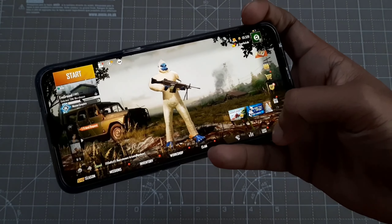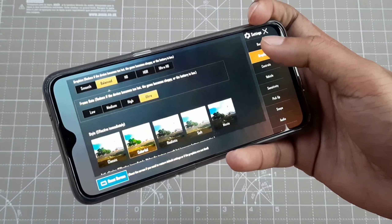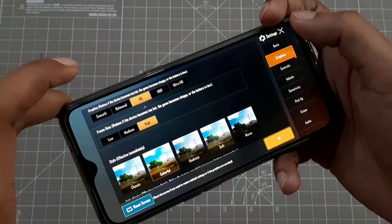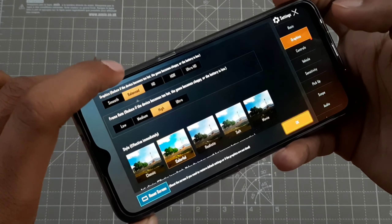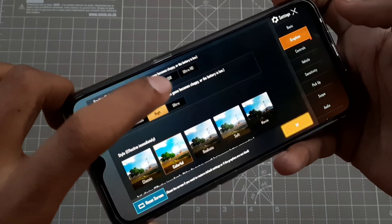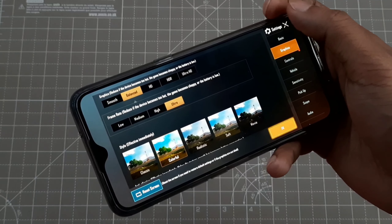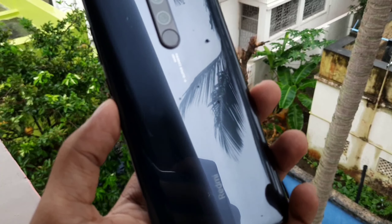When you go to settings, you will get the maximum graphics settings: HD and high, smooth plus extreme, smooth plus ultra, and balance plus ultra. I have played gameplay, but it wasn't too bad. The gameplay experience was significant overall.